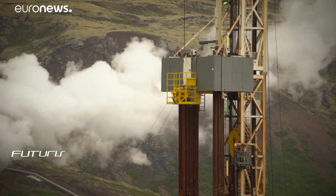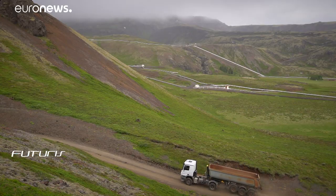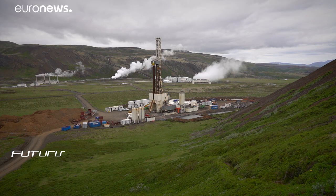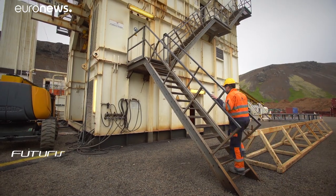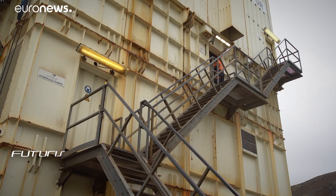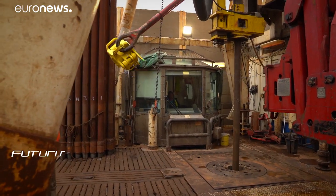Nesjavellir geothermal power station is the second biggest in Iceland. It produces around 120 megawatts of electrical power. Drilling operations are often underway to find new sources deep underground. Temperatures can reach 460 degrees Celsius down there. It's a tough, demanding environment for drilling.